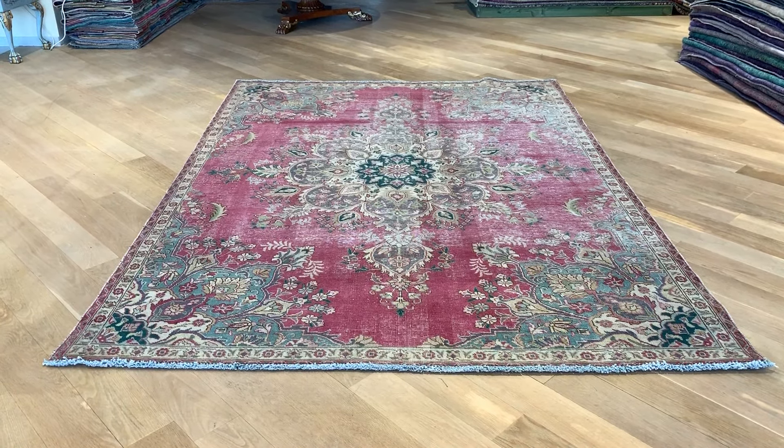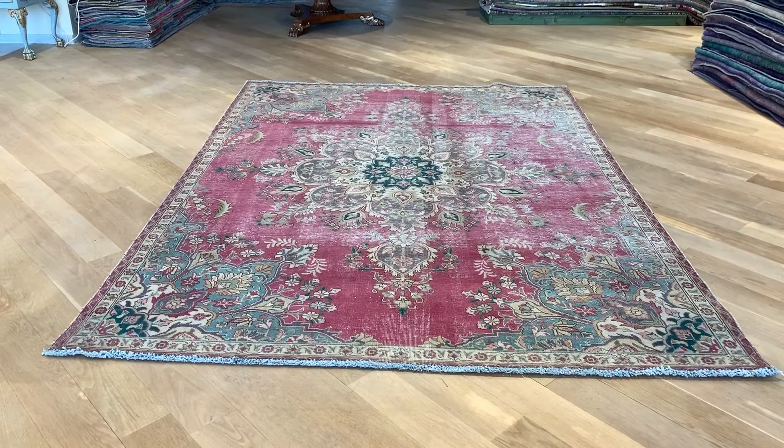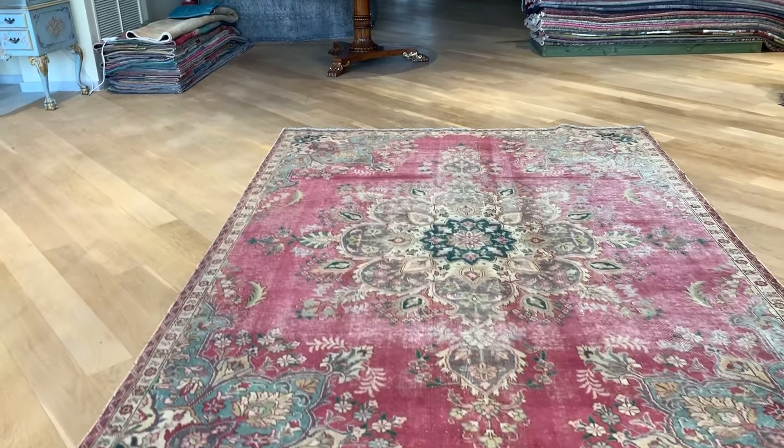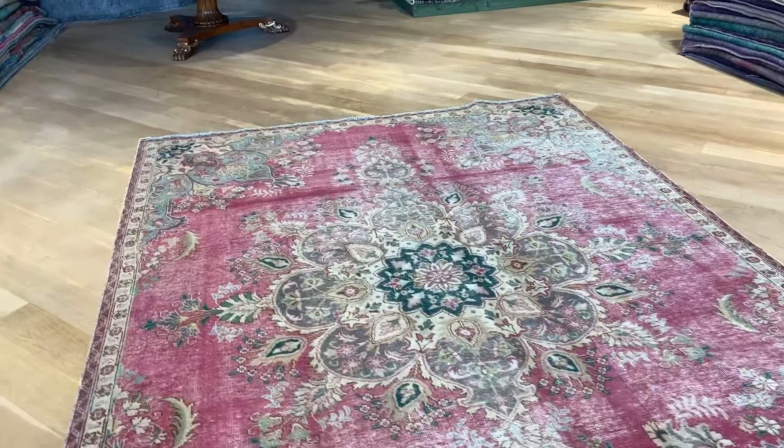The vintage carpet 19552, it's a Persian handmade carpet. This is in our stone wash range. This carpet has a very nice faded out color tone with this pinkish Venetian pink color tone with a stunning medallion.